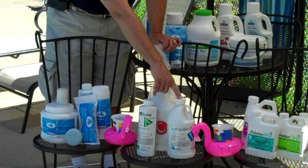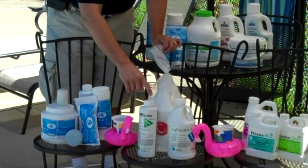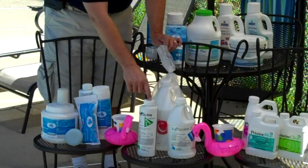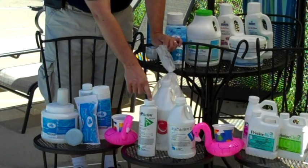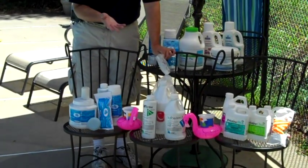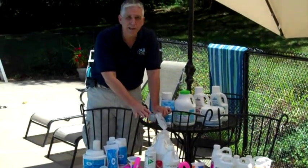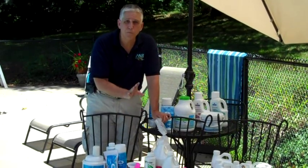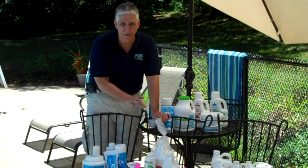SoftSwim B is the bactericide and that's step number one. Step number two is SoftSwim C, the clarifier. Step number three is SoftSwim A, the algaecide. Simple to use — the product is added about once every two weeks. This is typically great for vinyl liner pools with sand filters, preferably with volumes under 25,000 gallons.